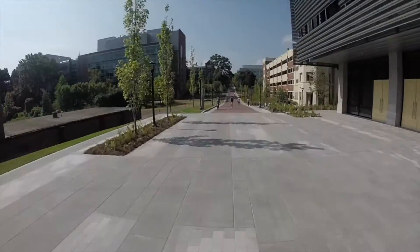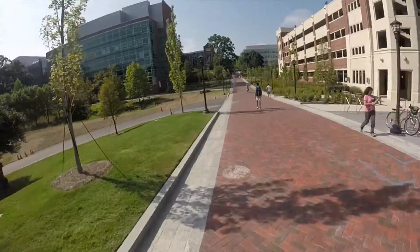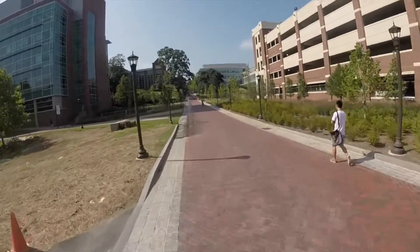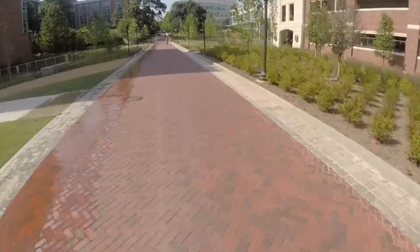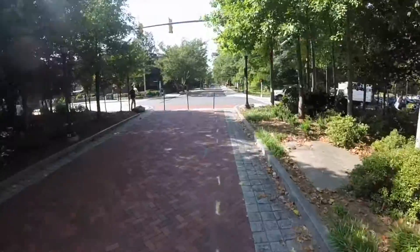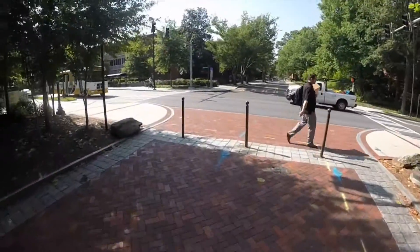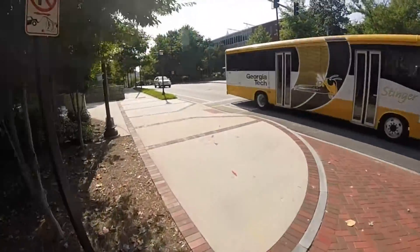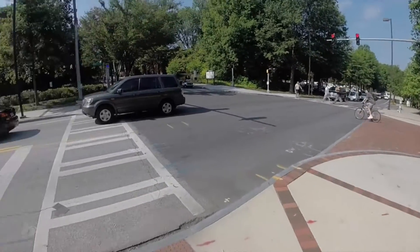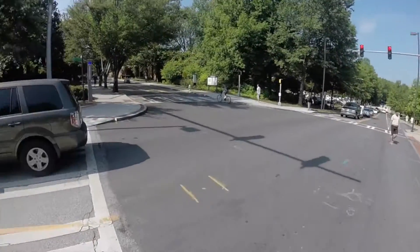Good morning everybody. Today I'm biking on Georgia Tech campus on my way to some orientation events. Today is Thursday and I'm going to be heading out to some orientation events.